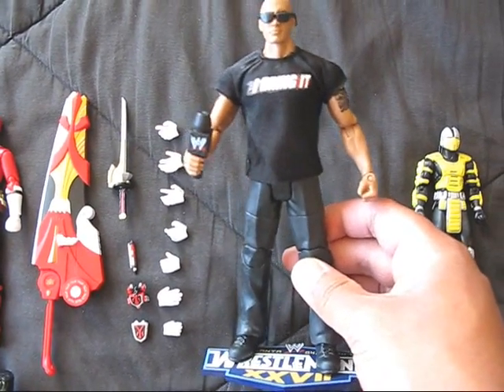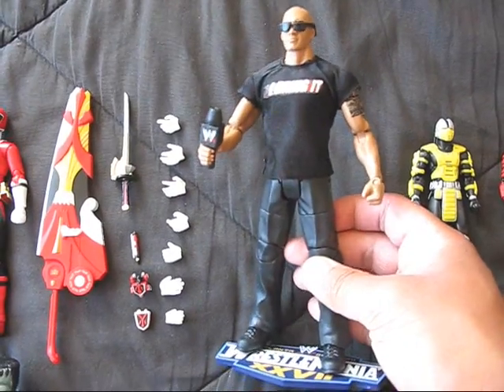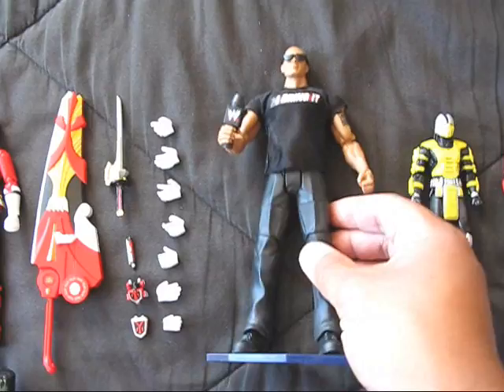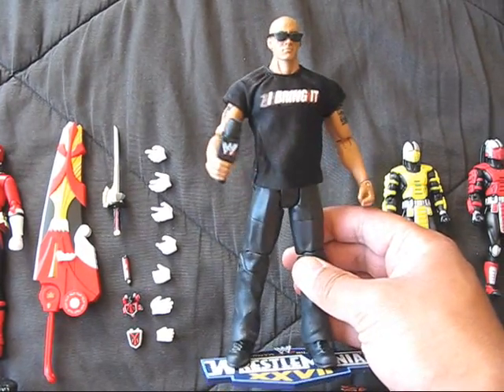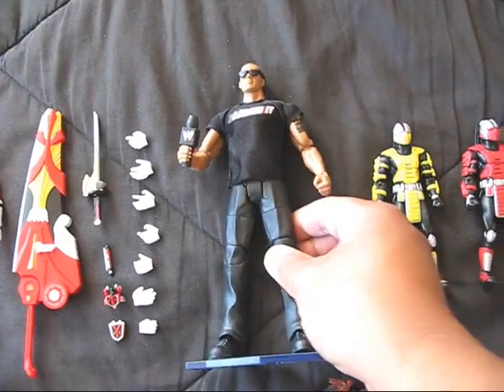Do you smell what the Rock is cooking? I'm kind of sick right now, so I'm just talking all kinds of silly. But yeah, I got the Road to WrestleMania Elite Collection Rock. How awesome is that? With the I Bring It shirt on and everything. Really cool.